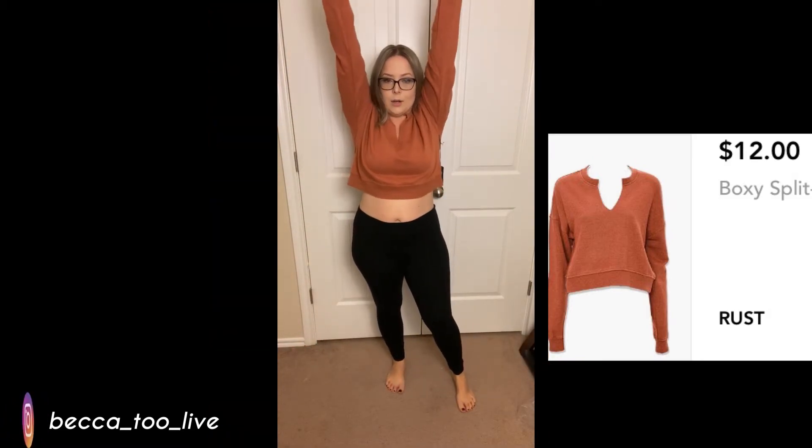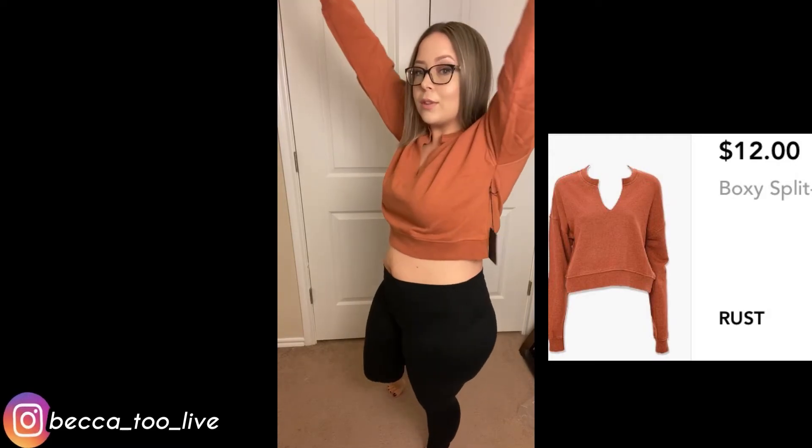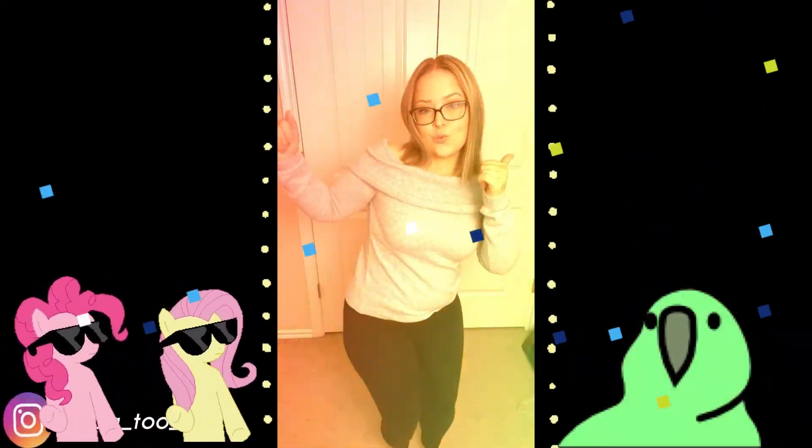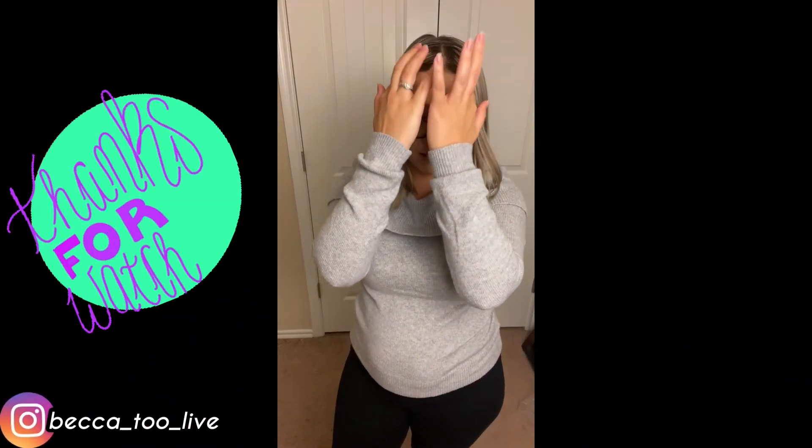Of course when you raise your arms it goes up a little bit, but it's not going up that bad — so that's perfect. I got the off-the-shoulder sweater on and it looks really good. I like it — I'ma make it do what it do, baby. So that's it, I hope you guys enjoyed my video!